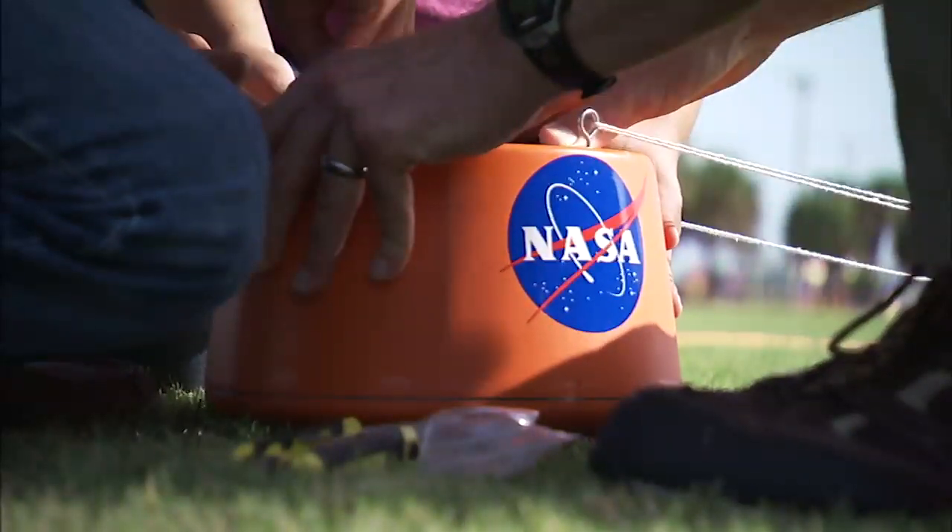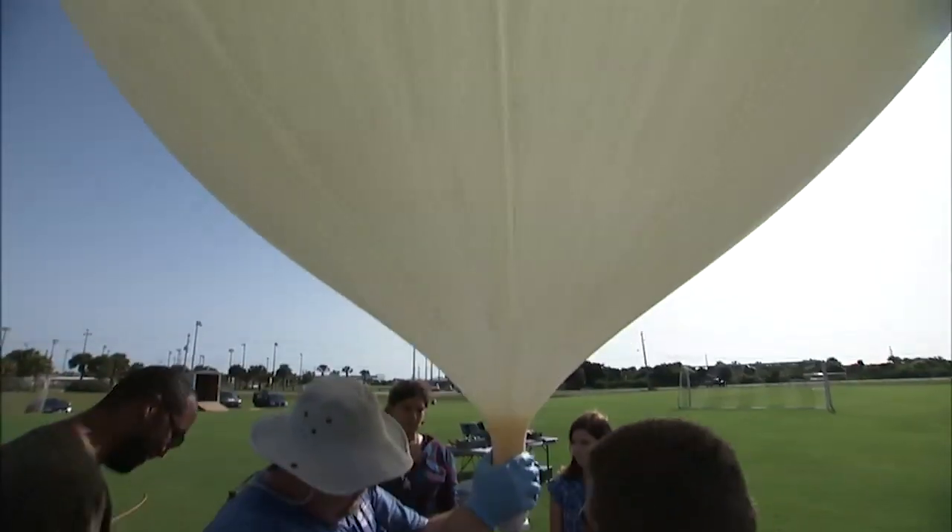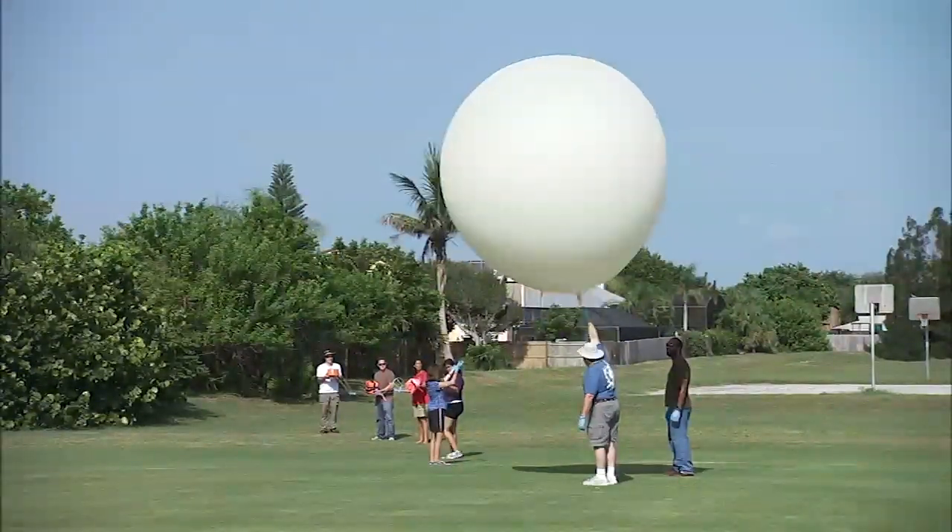The team took the capsule and a high-altitude balloon to Melbourne Beach, just a few miles south of Kennedy, and released it into the sky.